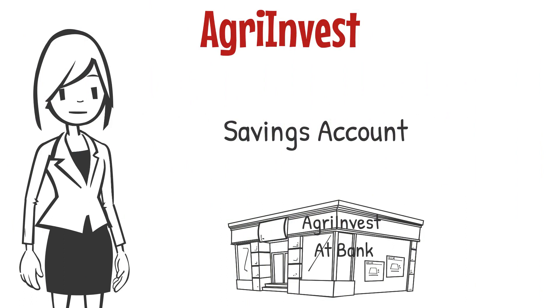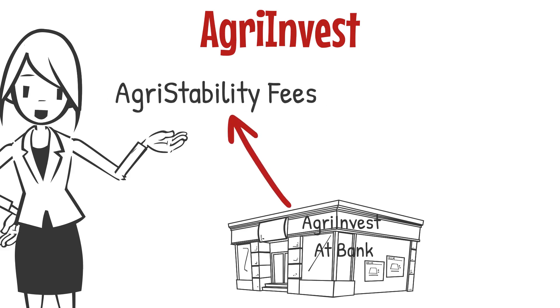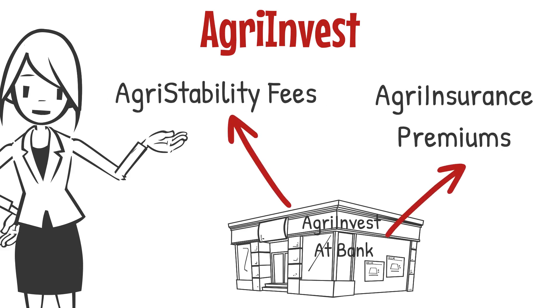Agri-invest: the agri-invest program is a savings account for producers that provides flexible coverage for small income declines and supports investments that help mitigate risks and improve market income. The producer can use the money from their agri-invest account to put toward the costs of participating in the business risk management programs — for example, they could pay their agri-stability fees or the agri-insurance premiums.